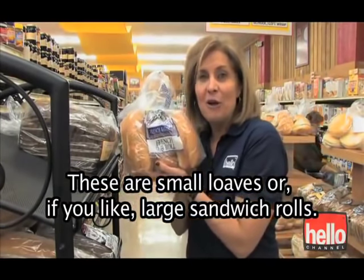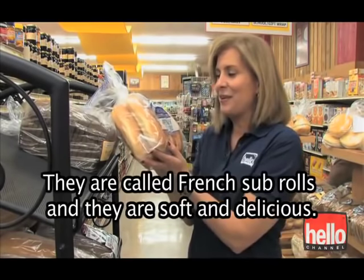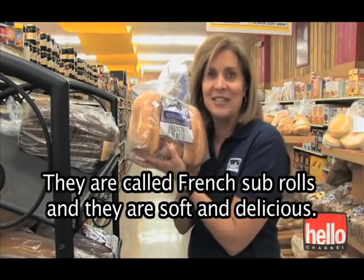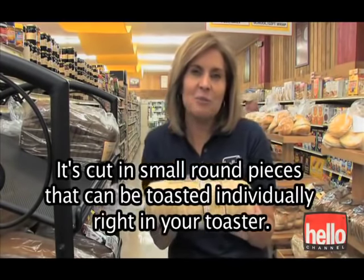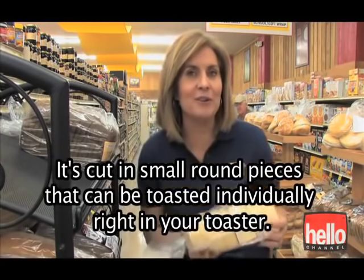These are small loaves, or if you like, large sandwich rolls. They're called French sub rolls, and they are soft and delicious. Here's something a little different — it's called an English muffin bread loaf. It's cut in small, round pieces that can be toasted individually right in your toaster.